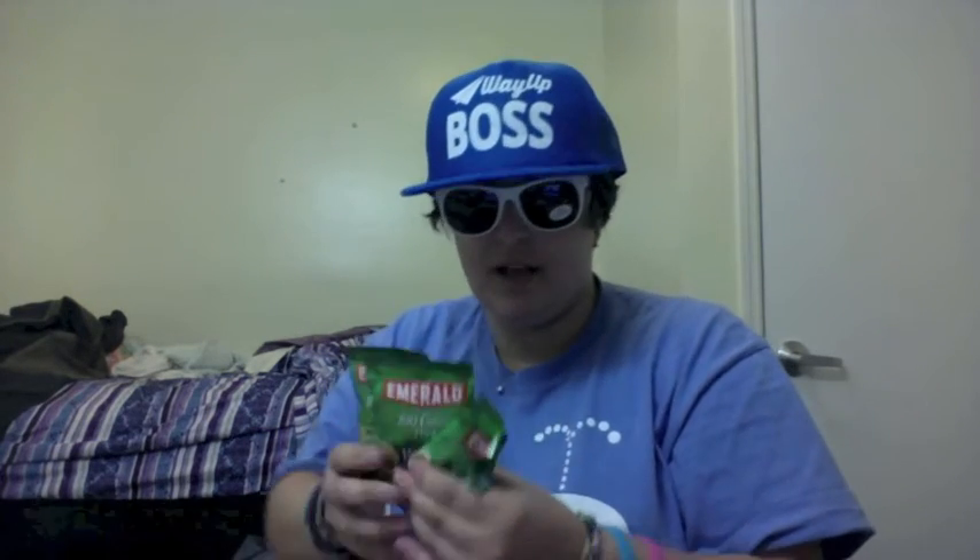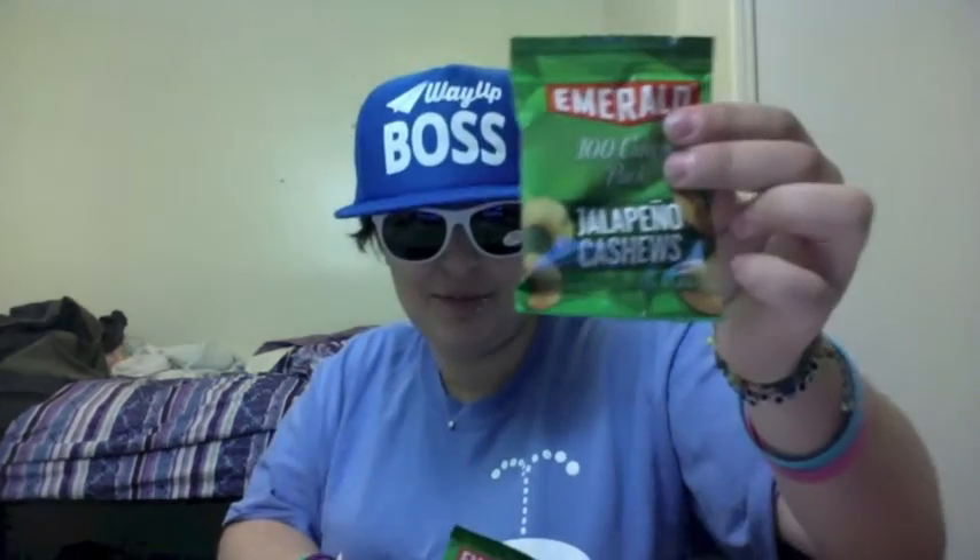Now we're moving on to some food items. We've got three mini 100-calorie packs of Emerald nuts. This one is salt and pepper cashews, we've got jalapeño cashews, and my personal favorite — something I'm most excited to try — dill pickle cashews. That's a really cool flavor. I've never had dill pickle flavored cashews before; I've had chips but never cashews. So I'm pretty excited to try those.